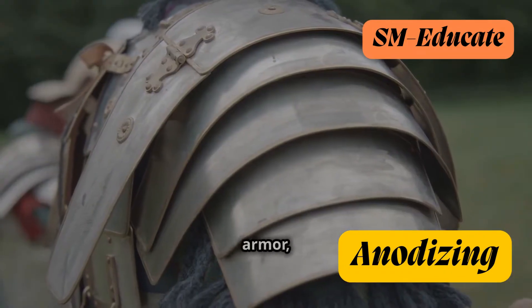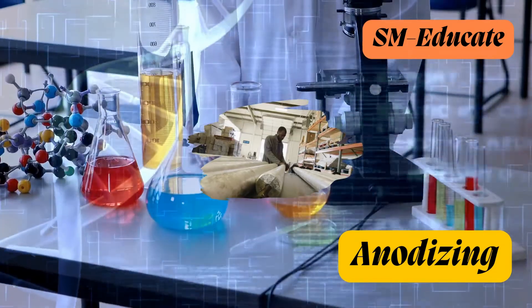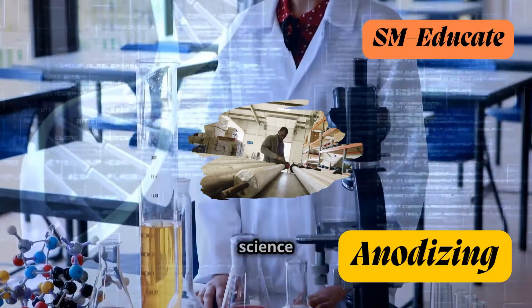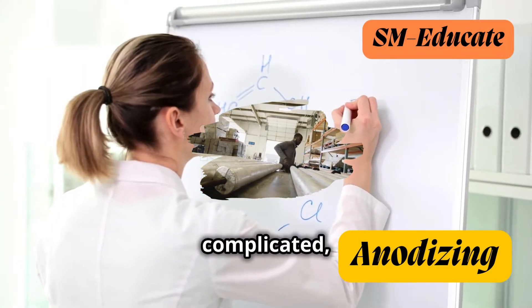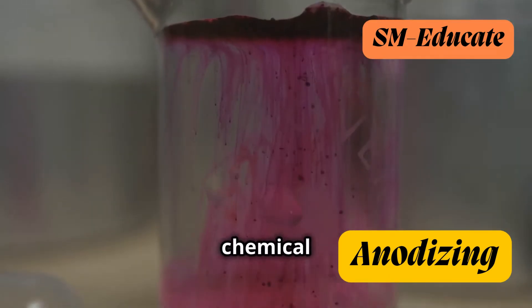Think of it like a metal's natural armor, boosting its strength and giving it a dazzling new look. Now, let's break down the science behind this fascinating process. Anodizing might sound complicated, but it's actually pretty straightforward — it all starts with a simple chemical reaction.